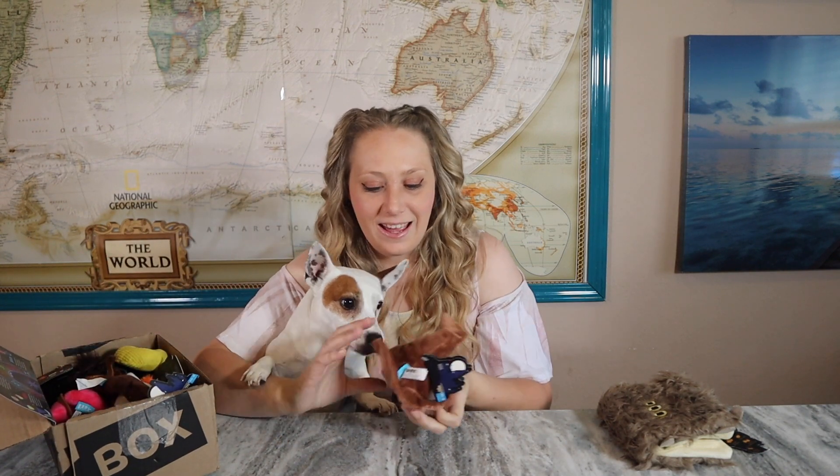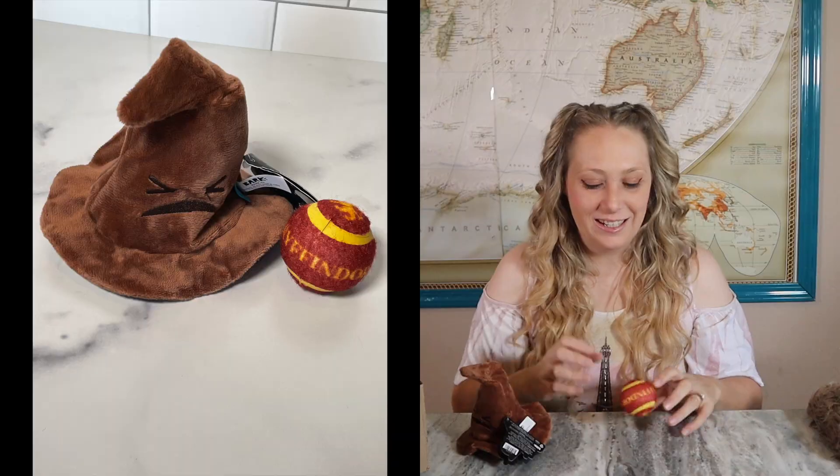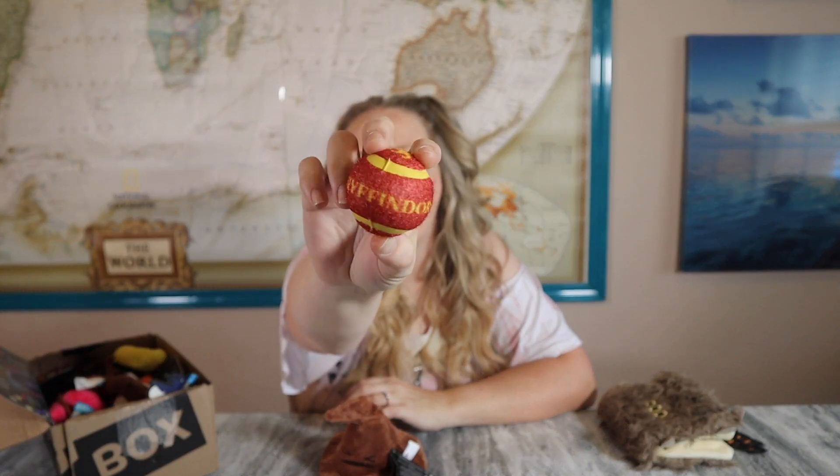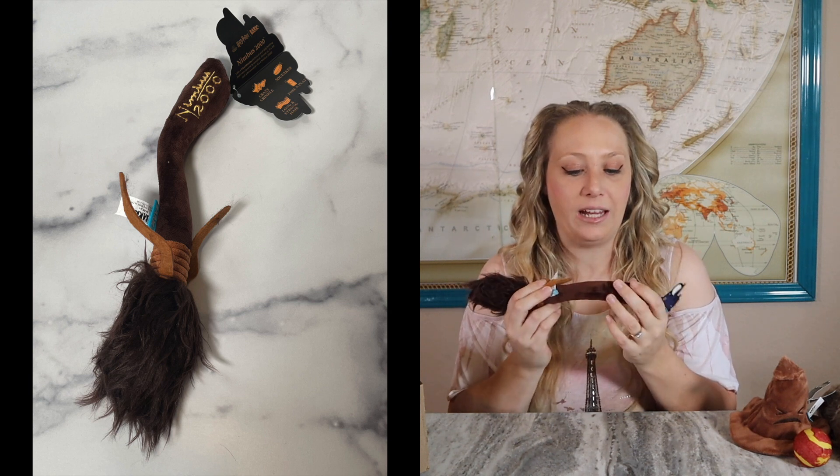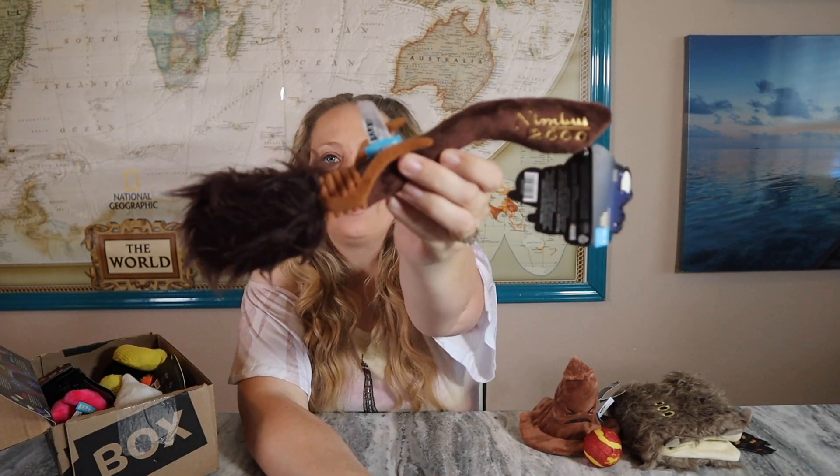The next Harry Potter toy is a Sorting Hat for Charming. It has a ball inside — the sorting hat squeaks, and the ball inside tells you which house your pet is in. Charming's in Gryffindor! It says Gryffindor right on the ball itself. That's what I meant by multi-part toys — the hat had a ball inside, and the hat itself is super soft. Next is the Nimbus 2000 — I love the different textures on this, and it has a different sounding squeaker.